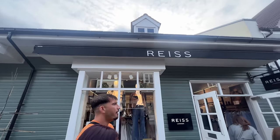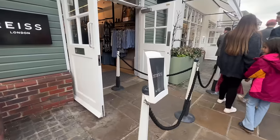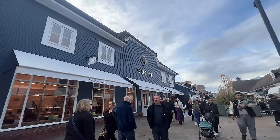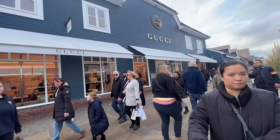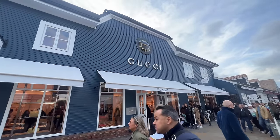Reiss, for example, has a lot of stuff in there which is just made for the outlet, which for me was quite disappointing to see. Gucci is another one that does outlet-only stuff, and personally it's not really a brand I rate, but I know a lot of people seem to love Gucci.